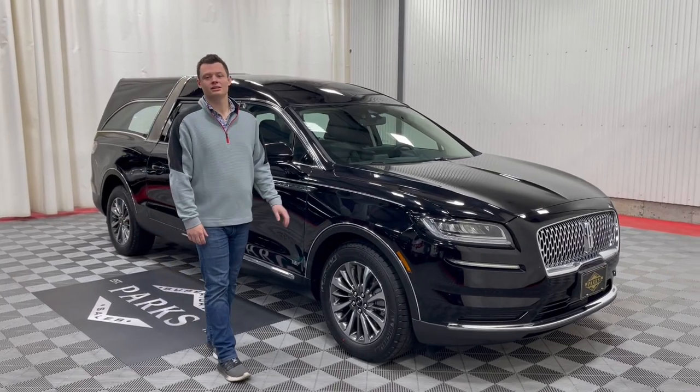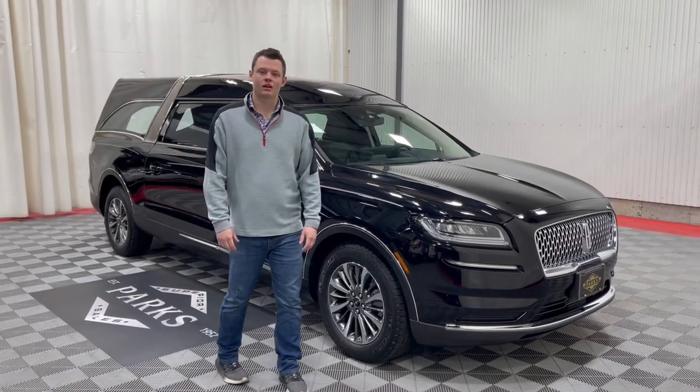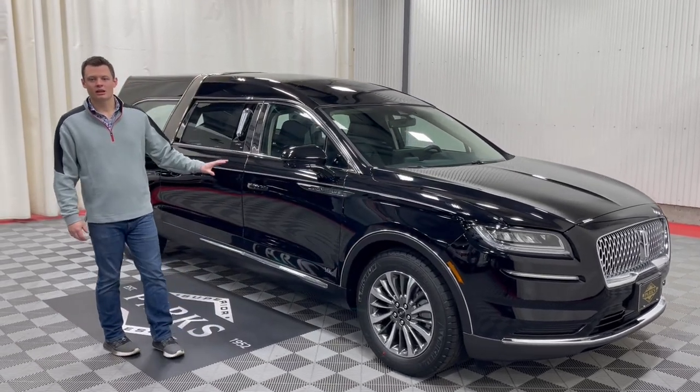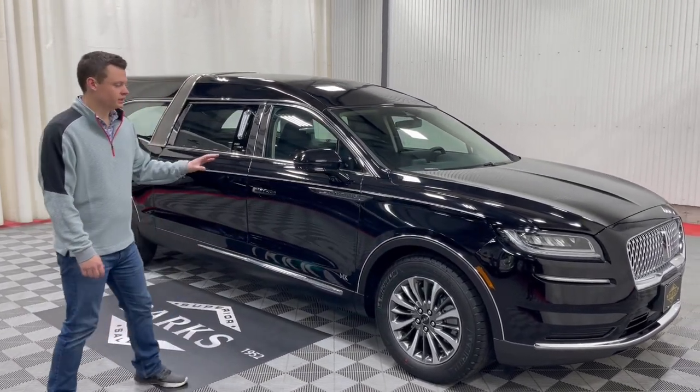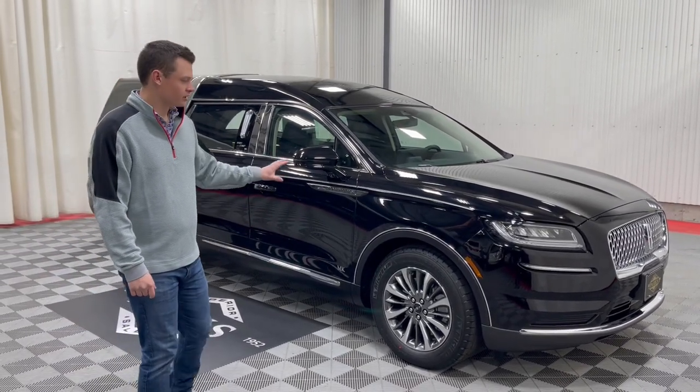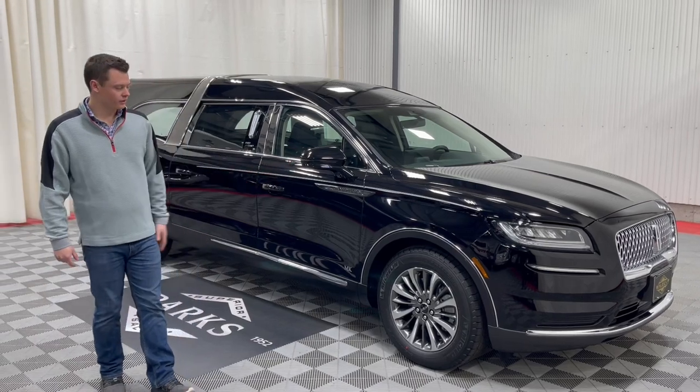Good morning. My name is Nathan Farks and this is a brand new Lincoln Nautilus MK Coach Grand Legacy Limited. This is the top of the line coach from MK Coach. This vehicle is optioned with all-wheel drive — it can come either two-wheel drive or all-wheel drive, and this customer ordered all-wheel drive.